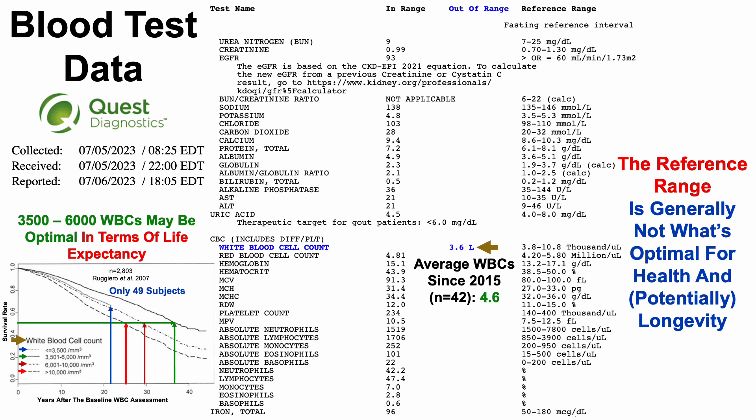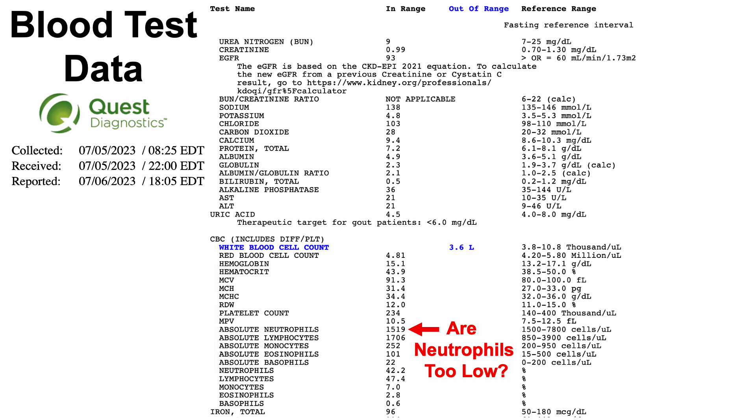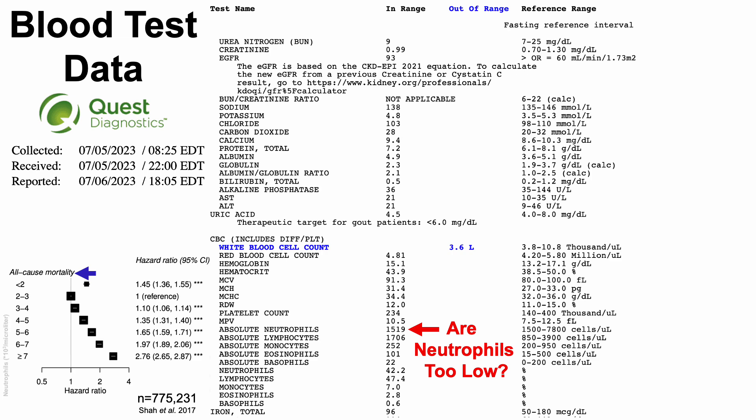Something else to address: are my neutrophils too low? For this test they were 1,519, and Quest's reference range is 1,500 to 7,800. To assess that, let's look at all-cause mortality risk plotted against neutrophil counts. Compared with 2,000 to 3,000 neutrophils per microliter as the reference, having greater than 3,000 was significantly associated with increased all-cause mortality risk — the 95% confidence interval is completely above a hazard ratio of one. Similarly, neutrophils below 2,000 were also significantly associated with increased all-cause mortality risk.